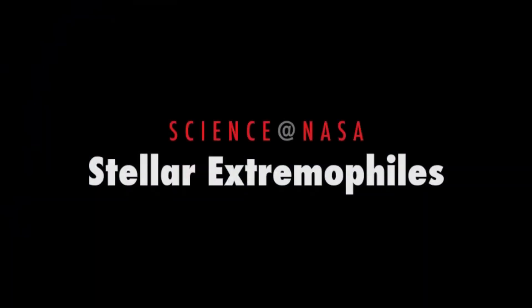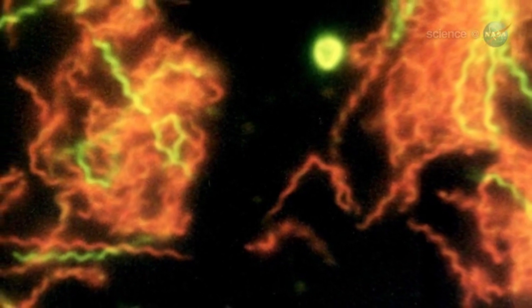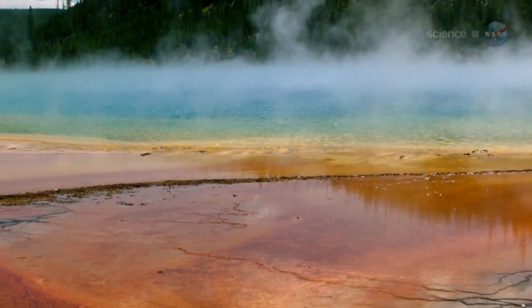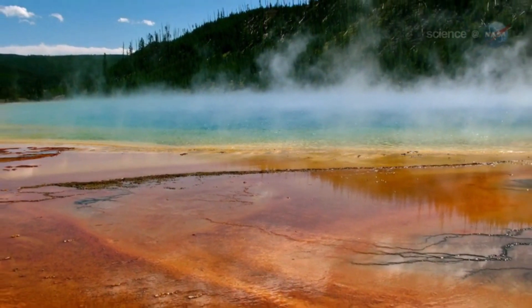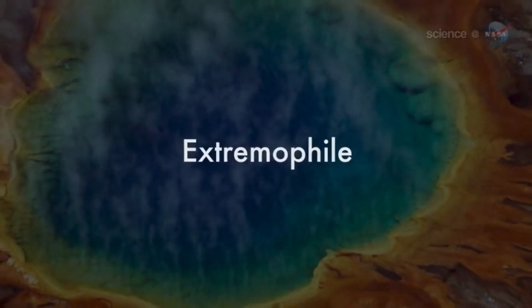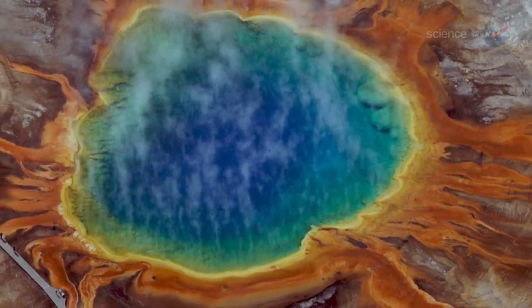Stellar Extremophiles, presented by Science at NASA. Back in the 1970s, biologists were amazed to discover a form of life they never expected. Tiny microorganisms with ancient DNA were living in the hot springs of Yellowstone National Park. Instead of dissolving in the boiling waters, the microbes were thriving, ringing the springs with vibrant color. Scientists coined the term extremophile, which means extreme-loving, to describe the creatures. And the hunt was on for more.